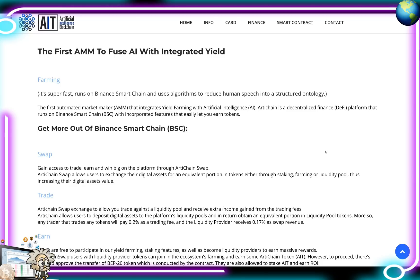Diving into their features: the first is farming. They say they are the first AMM to fuse integrated yield with artificial intelligence. It's super fast, runs on the Binance Smart Chain, and uses algorithms to reduce human speech into a structured ontology. ArtiChain is a decentralized finance platform on the Binance Smart Chain — the first automated market maker that integrates yield farming with artificial intelligence.